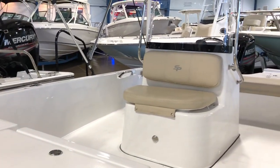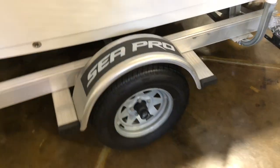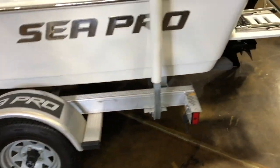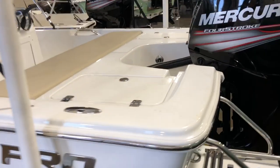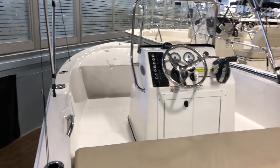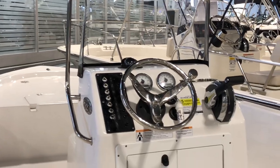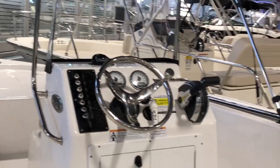There's a lot of storage up in the bow area and nice seating in front of the helm itself. Single axle trailer. Stainless steel helm wheel, some tackle switches, and a compass.